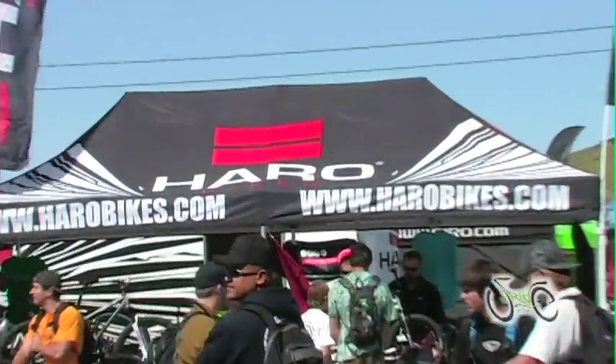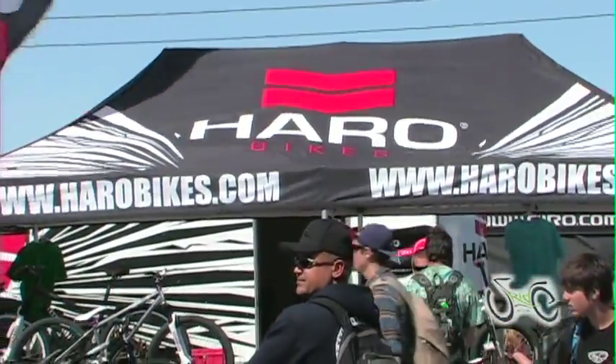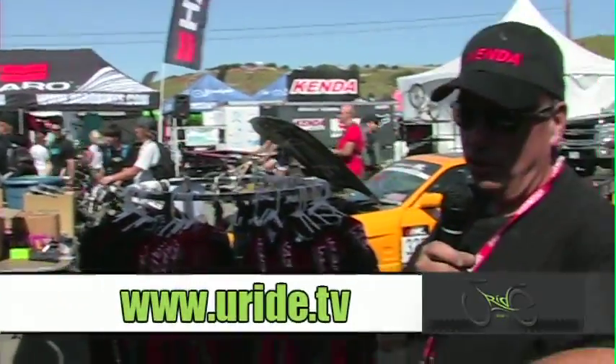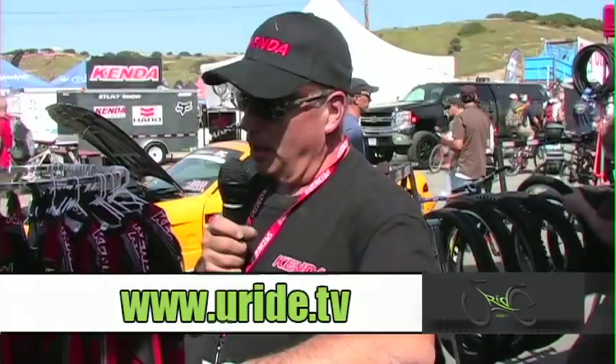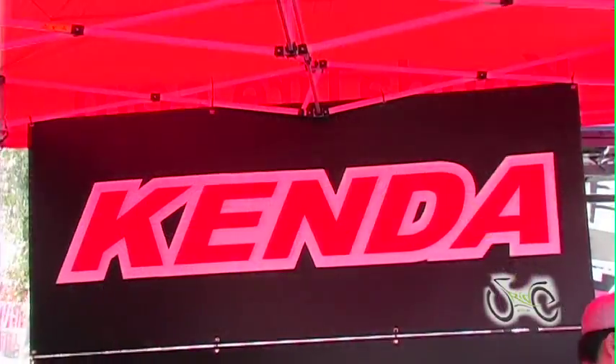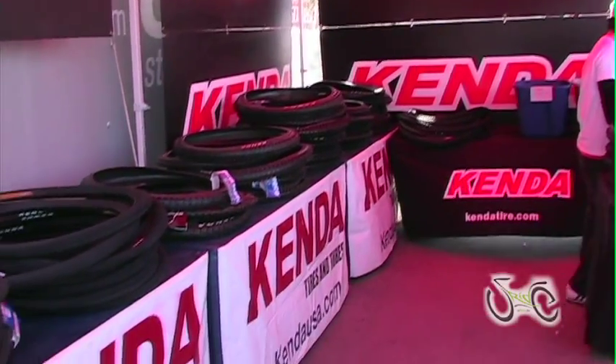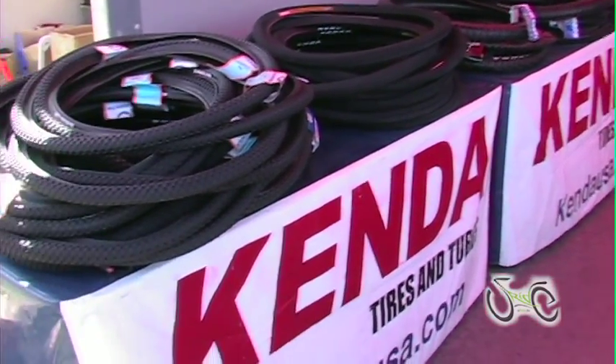If you're in a bike shop, please check out Kenda Tires and look at Harrow and Mossy Bicycles. You can check us out at kendausa.com, harrow.com, and mossy.com. Thank you very much.